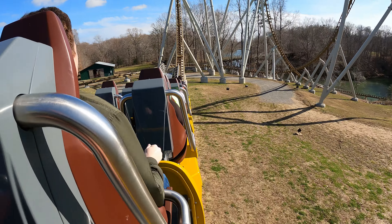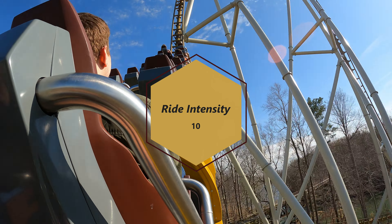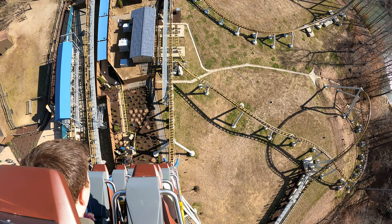As for the ride intensity score, the shuttle launch is going to push Pantheon over to a 10 rating. If it wasn't for this launch, I don't think Pantheon would have enough to justify a perfect score in this category, but those airtime moments are just so intense, I think it deserves high marks.